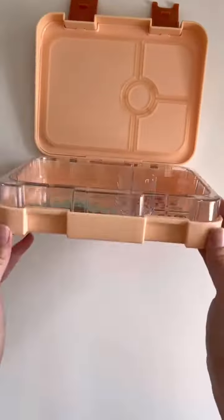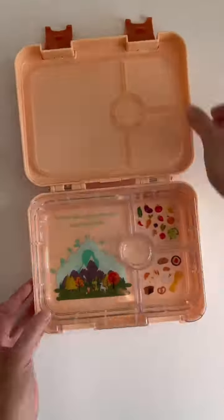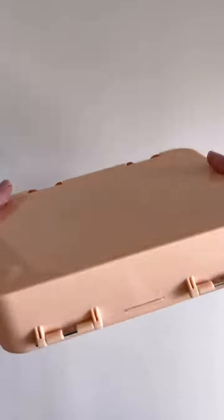And this one is the fox lunchbox in the color peach. Did you notice how Kitty Planet added my kids' names to the boxes?